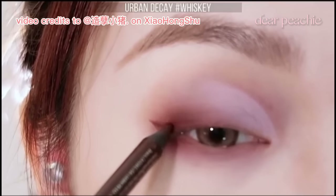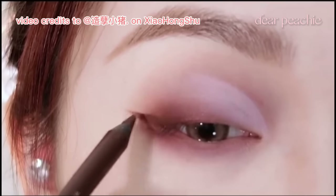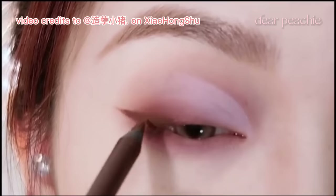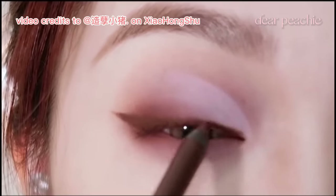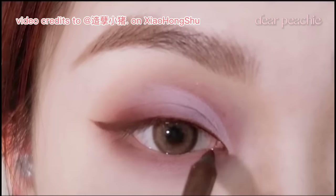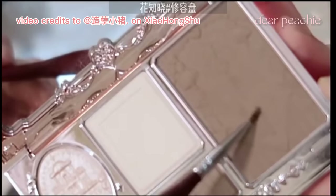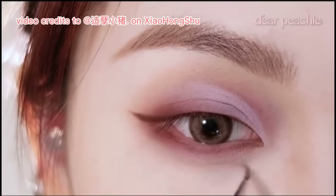Xiao Zhu reaches for a brown gel eyeliner and begins creating a full-winged liner. Starting from the outer corner, she carefully fills in a triangle shape and works her way up to connect it to the inner corner of her eye, creating a seamless transition and ensuring that the inner corner appears sharp and well-defined. She also uses her contour powder to trace along the under-eye area, creating a subtle shadow effect.